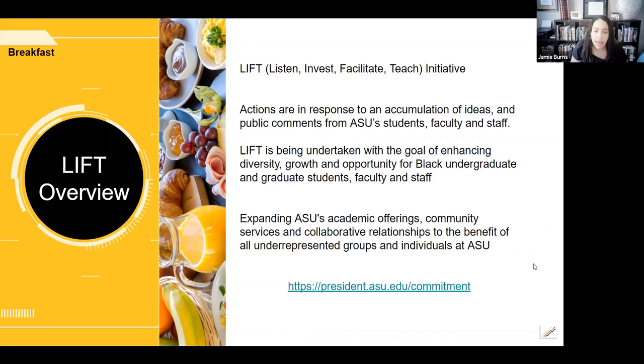LIFT was tasked with specific objectives sourced from the ASU community by Dr. Crowe. The goal of LIFT is to enhance the diversity, growth, and opportunity for Black undergraduate and graduate students, faculty, and staff at ASU. While LIFT is tasked with a particular focus on Black and African American advancements, changes to academic offerings and community services are meant to benefit all at ASU.